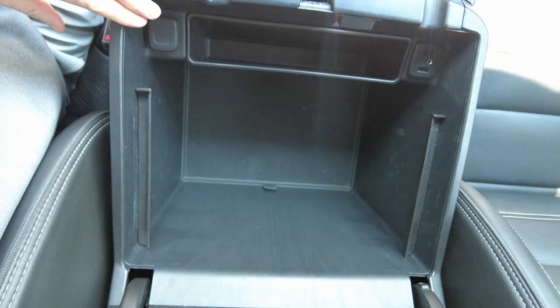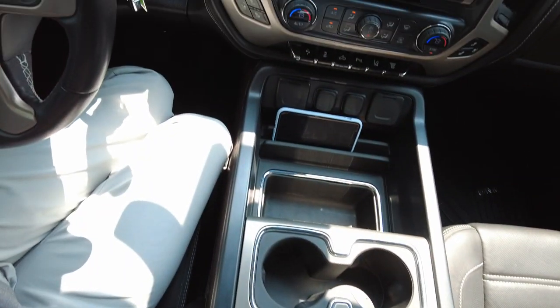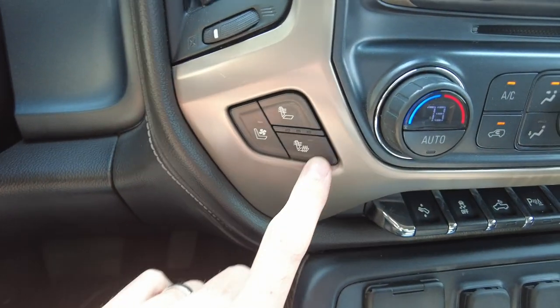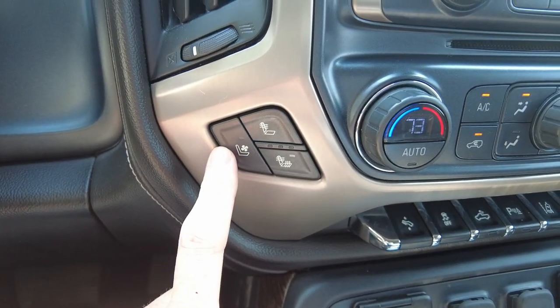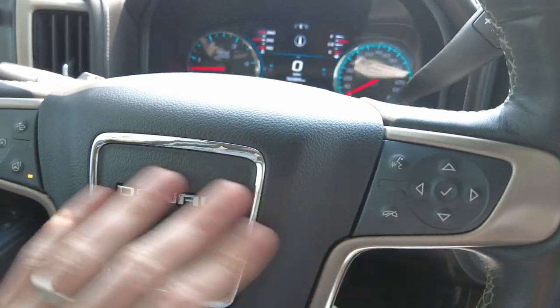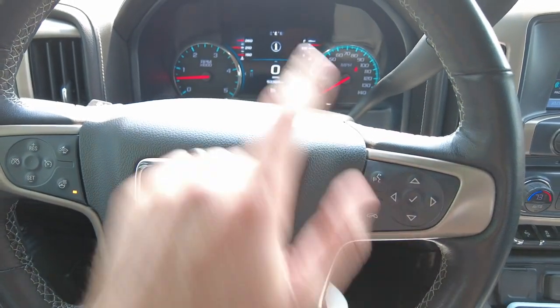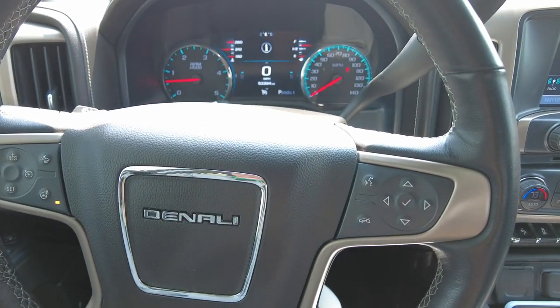Down here you've got a nice deep glove box and more power options — USB and 12-volt. Up front, this is your heated and air-conditioned seat control. The steering wheel is leather-wrapped and heated as well. You have cruise control off to the left, enhanced free connectivity, and center dash cluster control to the right.